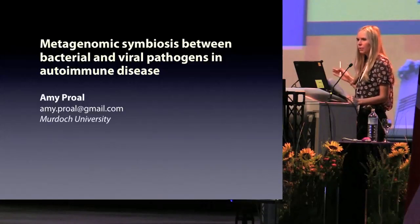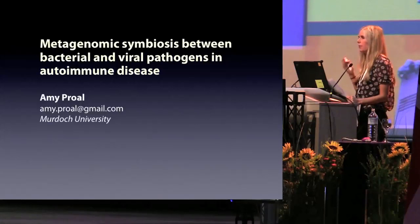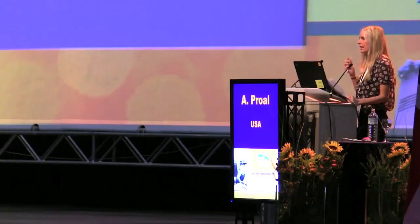The term metagenomics refers to the collective genomes of different microorganisms. And that's what I'm going to be discussing today — how, in the human body, many different microbial genomes can combine to cause a disease state.